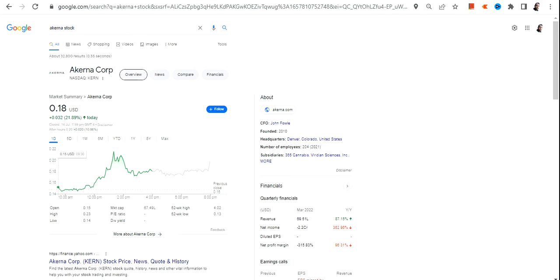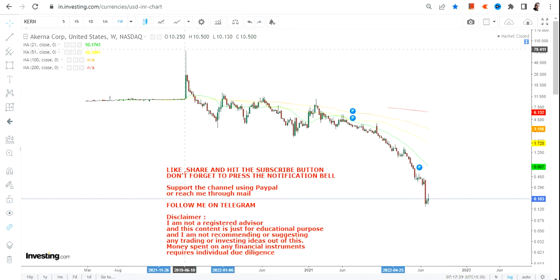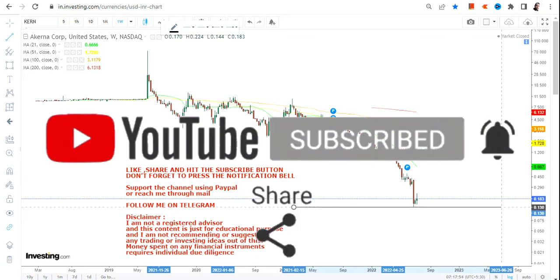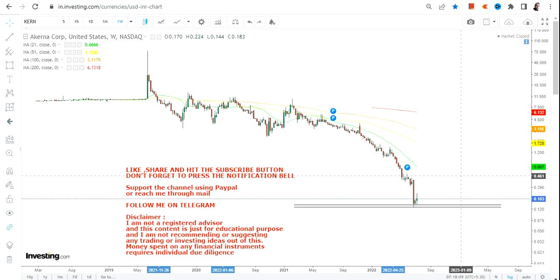Welcome to my channel. In this video we are going to discuss KERN stock or Akarna stock. The reason for looking at this particular stock is very simple — it's been moving down for the last two years as you can see from the highs of 2019. This is not a company that looks like it's going to close down tomorrow, but if you are looking at the price it is near to zero, and that's where you can at least get a feeling that a trading bounce back is quite possible.